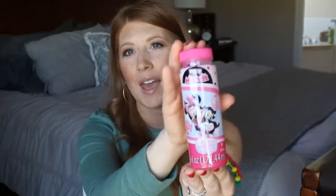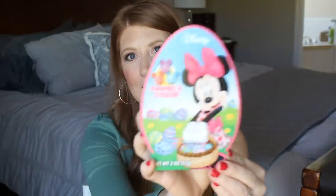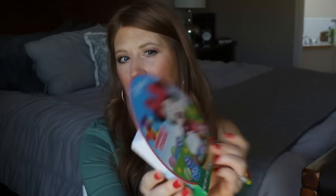I also got her a thing of bubbles - these are the Minnie Mouse bubbles, also from the Dollar Tree. She's really starting to get into Minnie and Mickey now, so I thought this would be a really fun thing for her. Also from the Dollar Tree are these Minnie gummies and stickers. I don't really know if they allow her to have candy, but I thought gummies were pretty harmless. And if they don't allow them, somebody else can eat them - or they can send them back to me because I love gummies!